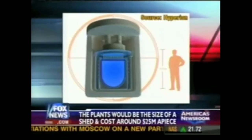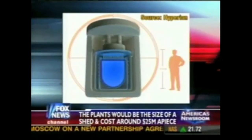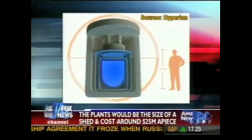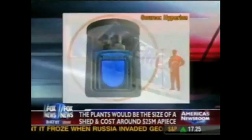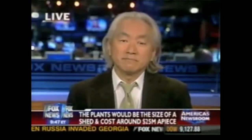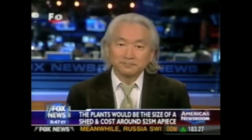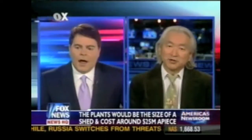Scientists are claiming these mini power plants will be absolutely safe, require no moving parts — they'd actually be buried in concrete underground. Joining me now to explain this is the author of Physics of the Impossible and Theoretical Physics Professor Michio Kaku. Thank you so much, Professor, for being with us. Glad to be on the show, Greg.